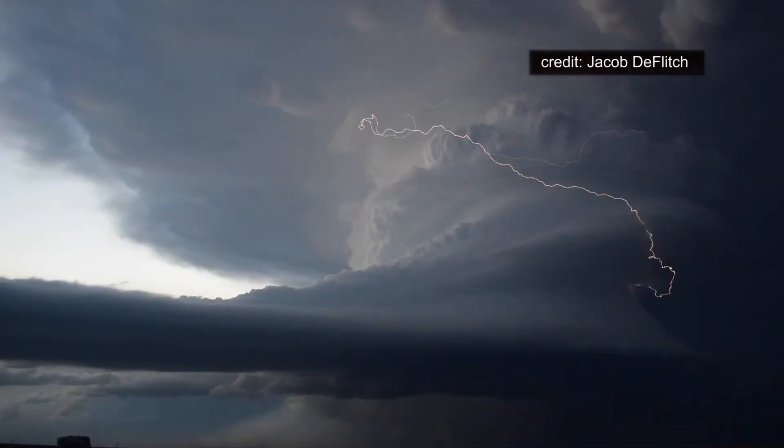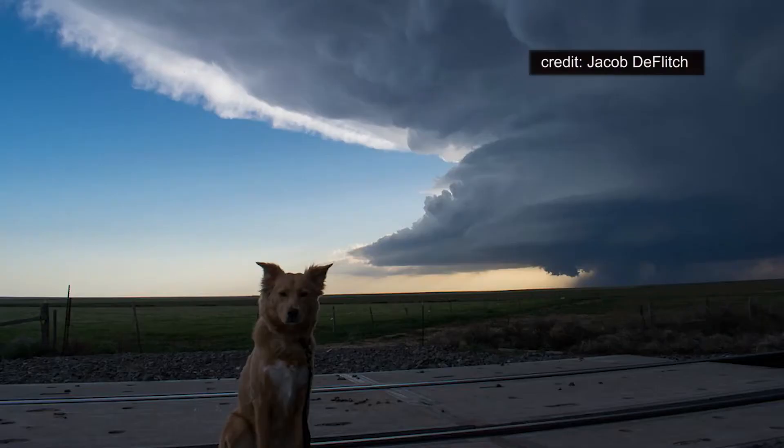And later, as the sun was setting, this incredible lightning bolt, here shown in slow motion as it emerged from the top of the towering storm. Jake's dog Echo was not nearly as impressed.